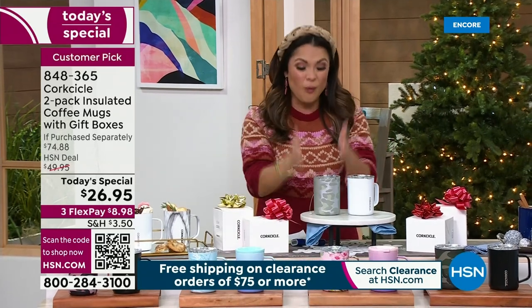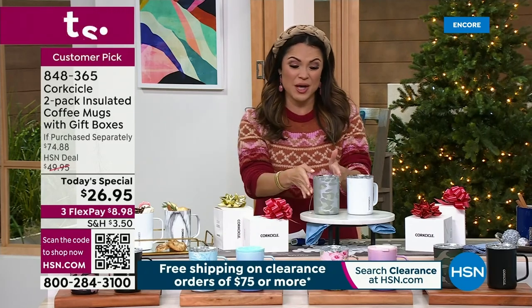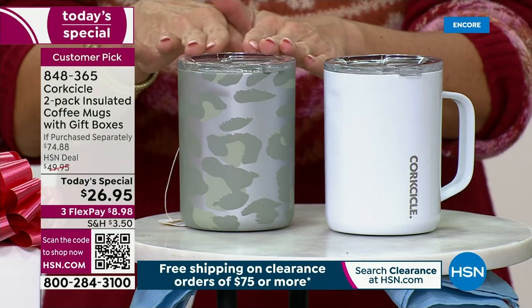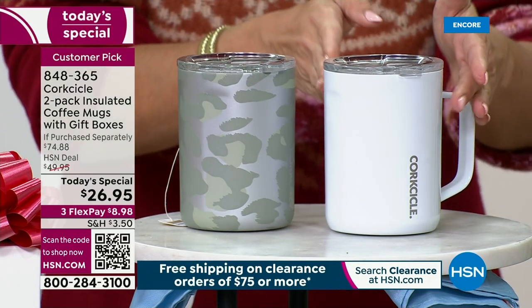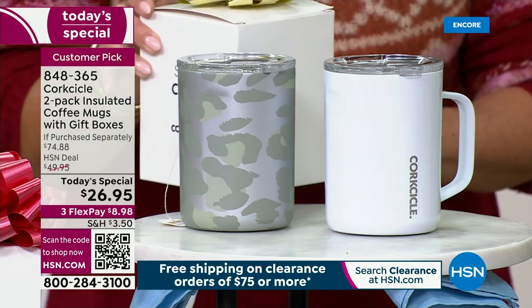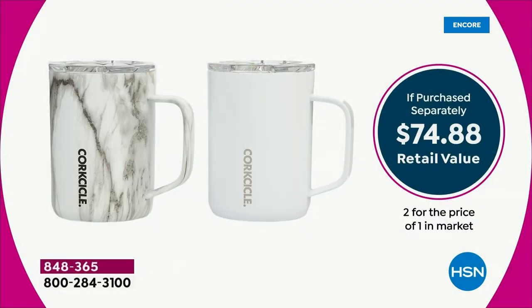You heard me right. One of these goes for $35 out in retail — the mug and the lid. We are not only giving you the mug and the lid for $26.95, we're giving you a second mug, a second lid, and two beautiful boxes as well. All coming to you for $26.95.